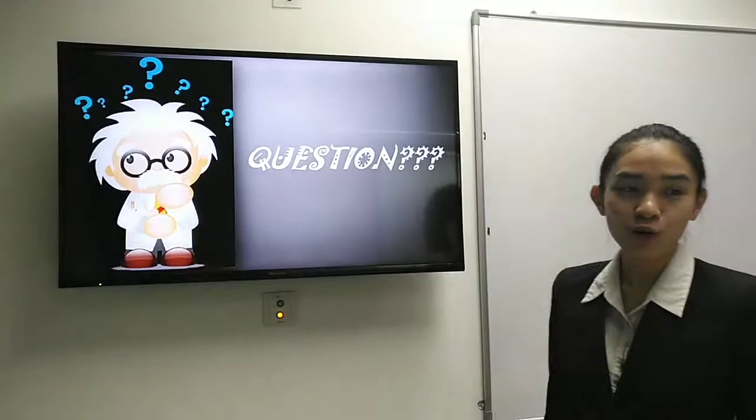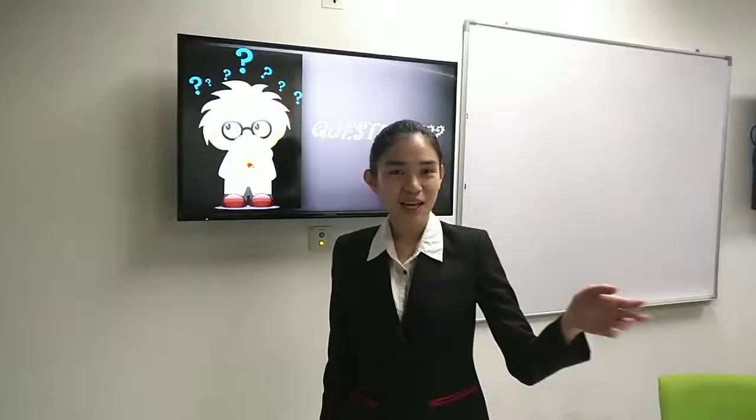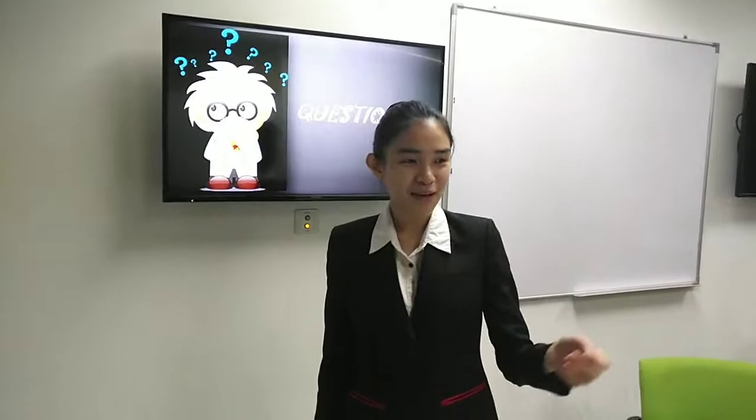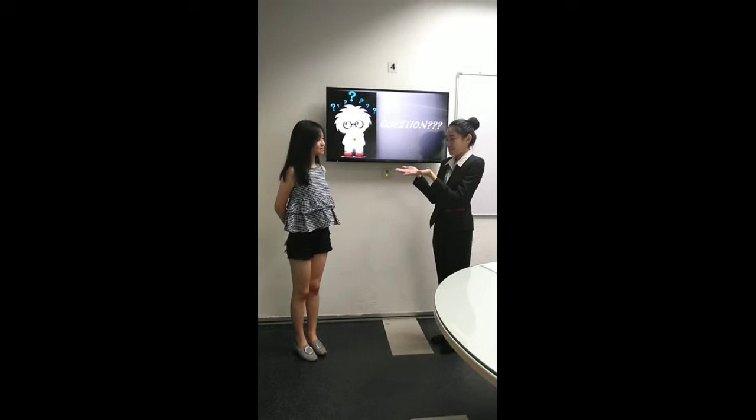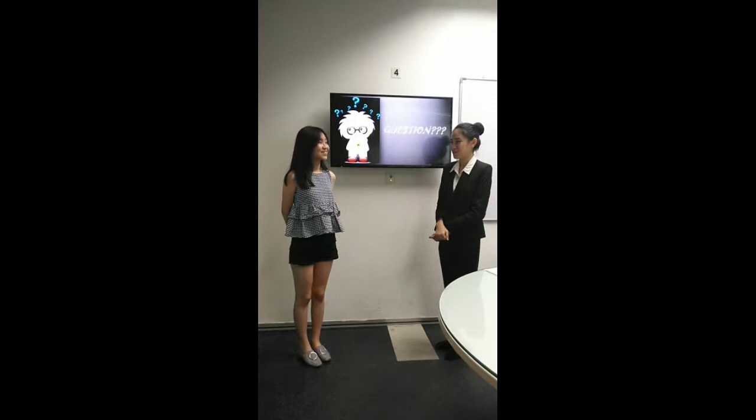Do you have any questions? I have no questions. Come here — do you think your dress is professional? No. So starting from tomorrow, you need to know how to dress properly. Okay, thank you.